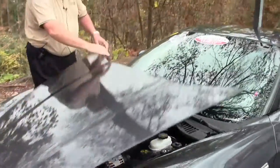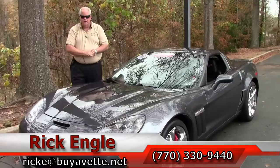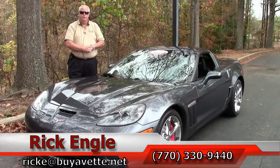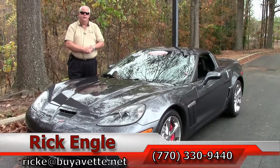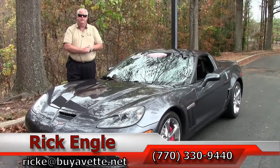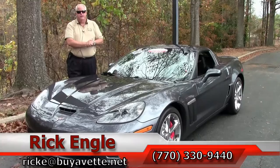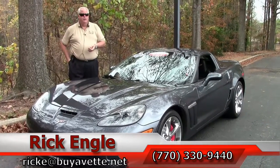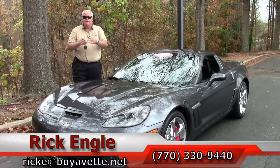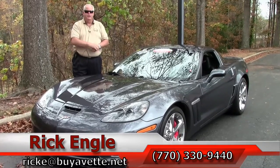If you would like to come see and test drive this car or any of our cars, trucks, and SUVs in inventory, please feel free to give me a call at 770-330-9440, or you can email me at rike at buyavet.net. I appreciate you taking a few minutes to look at this 2013 2LT Cyber Gray Grand Sport. Folks, here are the keys — come see me. I want to give them to you, put you in this car, and have you enjoy the ride. Thank you.